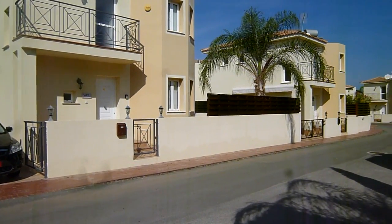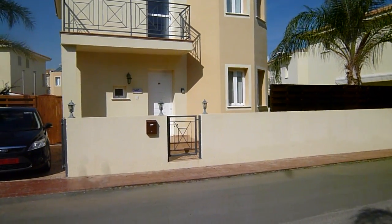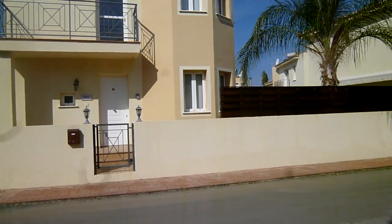A quick tour. This is Crystal Blue, Villa 41, Crystal Lagoon, Panera in Cyprus.